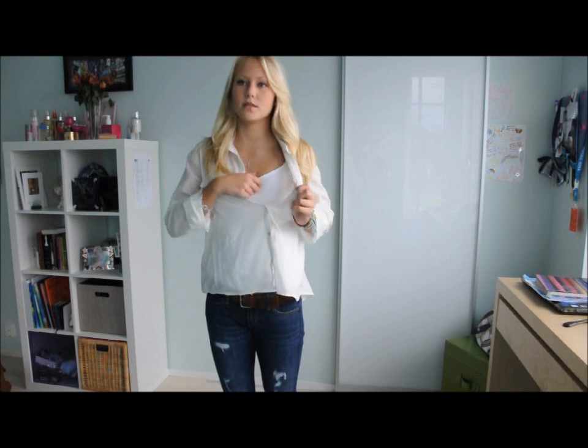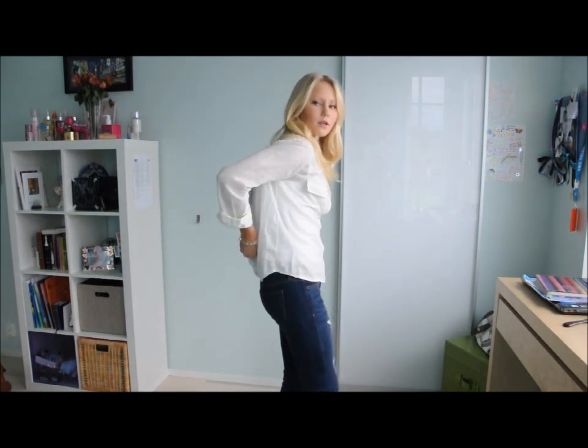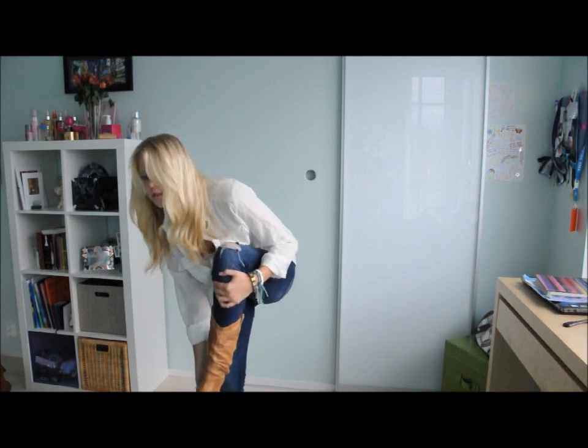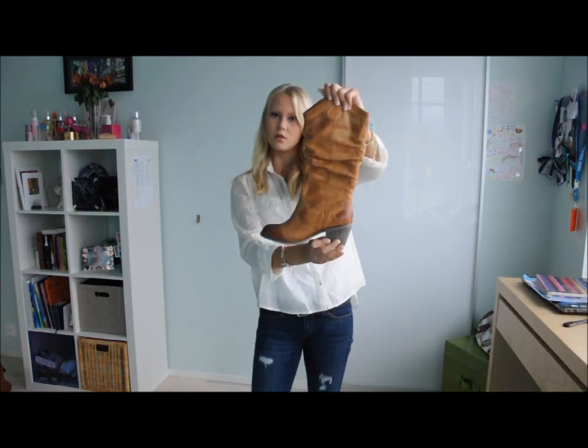Here is outfit number three. I have the same tank top underneath and then I added this sort of see-through, really baggy shirt. You can either tuck it in if you have high-waist jeans, or just leave it out. This outfit looks really country with these shoes — but if you don't like the country look, you could just wear normal tennis shoes. If you do like these shoes, they are from Aldo and are sort of cowboy boots.